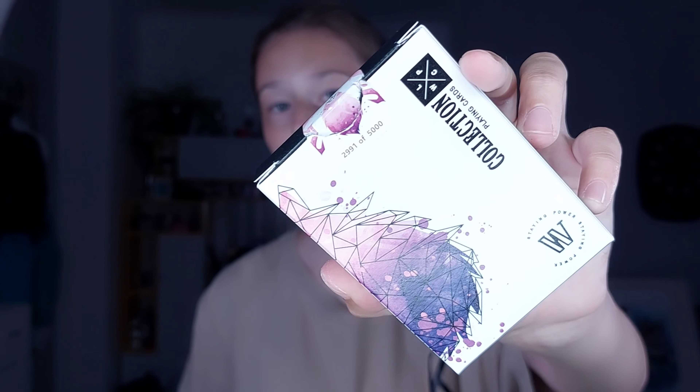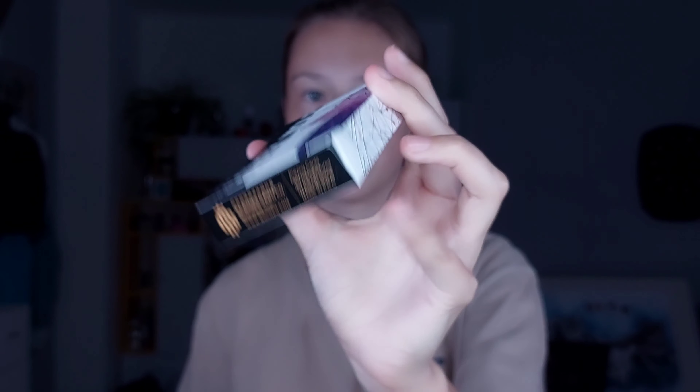Ich zeige euch heute mal, wie die aussehen, was die drauf haben, die Qualität und so weiter. Ein bisschen Karsie habt ihr ja schon damit gesehen. In Fächern sieht es einfach nur top aus. Wir haben auch eine richtig coole Verpackung.